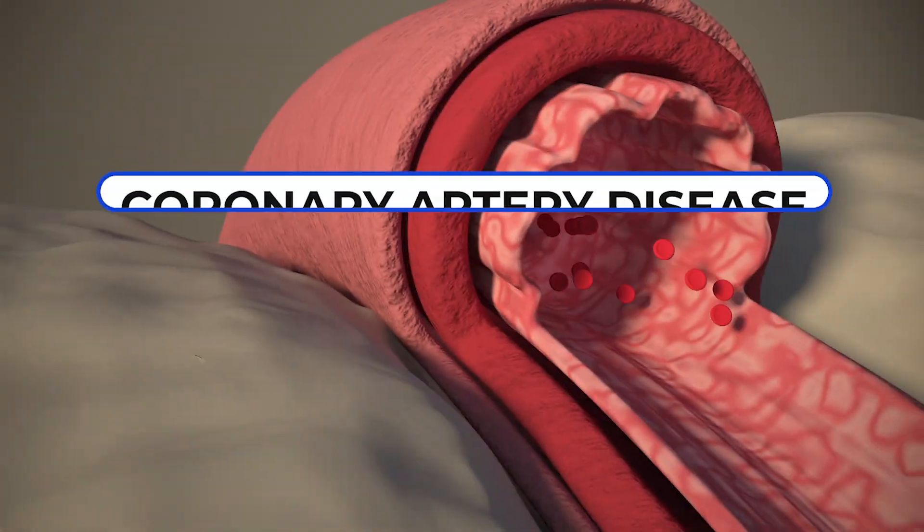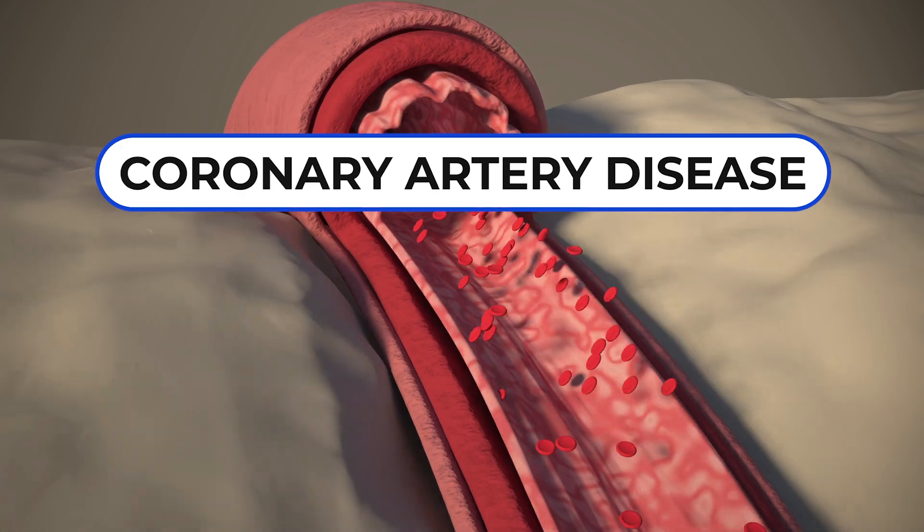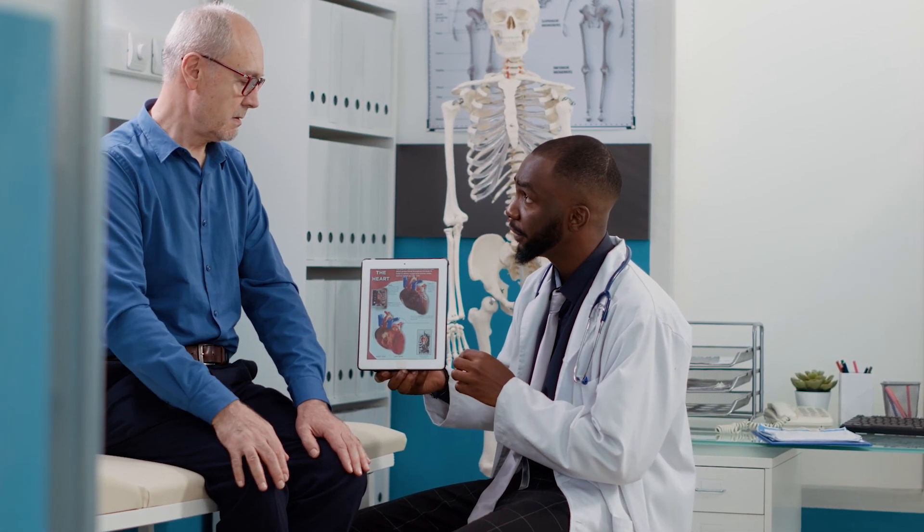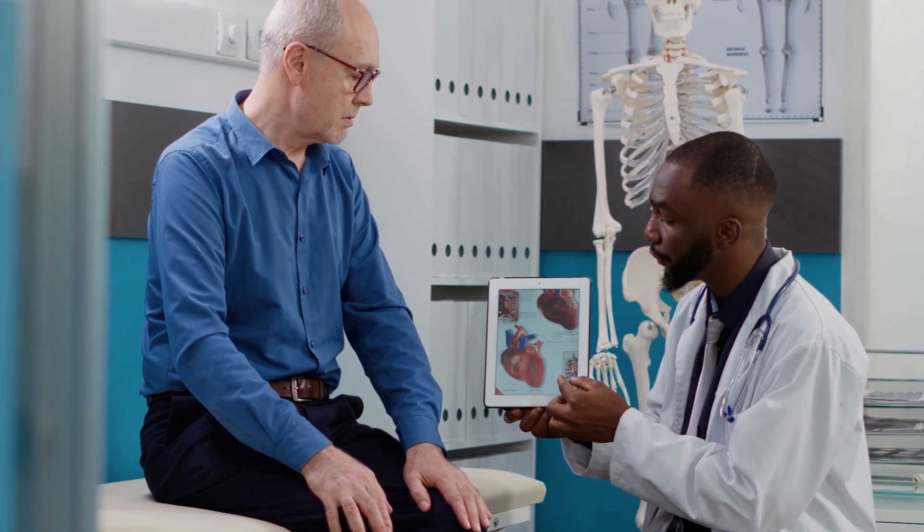Primary doctors can definitely treat atrial fibrillation. The time to go to a cardiologist is if it's unstable, if it's not responding to treatment, if the rate is unstable, or if there are other heart problems causing the atrial fibrillation — such as coronary artery disease or a valve problem. That probably means you need to go to the cardiologist, and then they would take care of your atrial fibrillation as well.